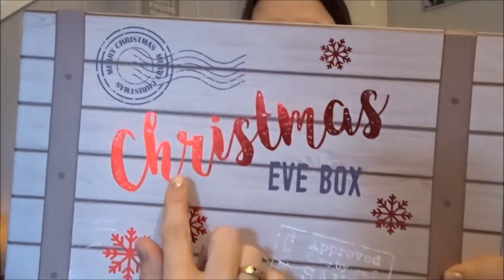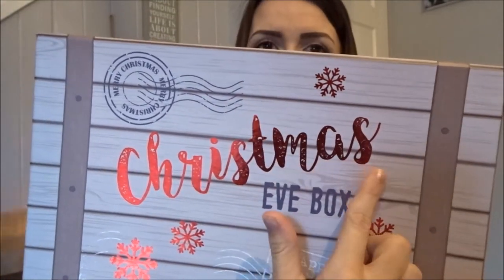So this is the lid for it and as you can see it's got a nice big 'Christmas Eve Box' on there and there's just so much detail in this box — it's absolutely gorgeous. It's got 'do not open till the 24th of December' and on the sides it's got 'you're on the nice list' and things like that. So I'm going to dive right in now and show you what is in the box.